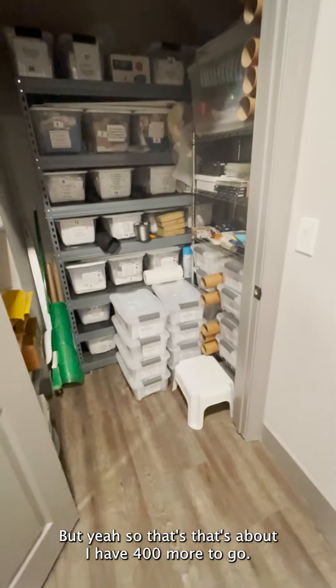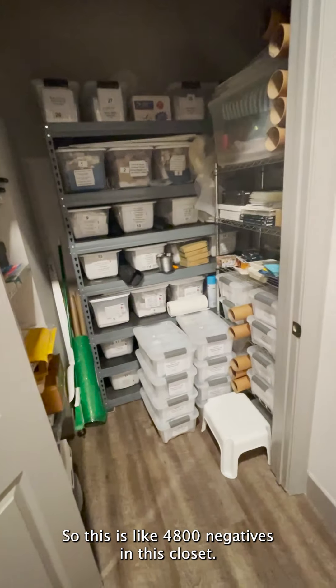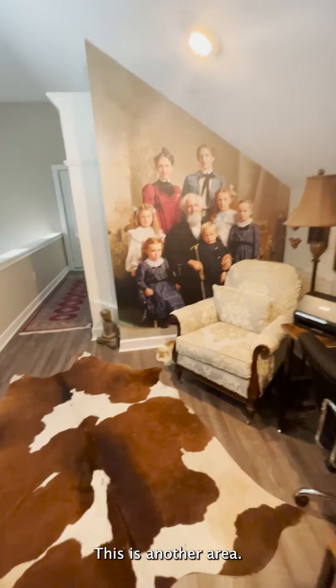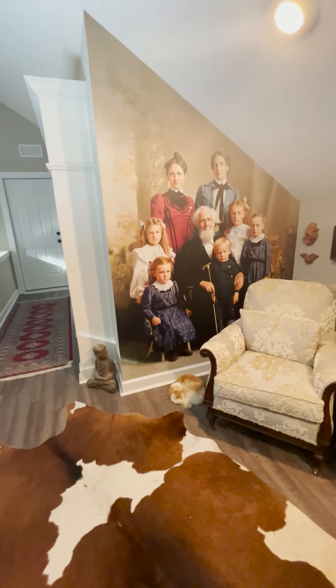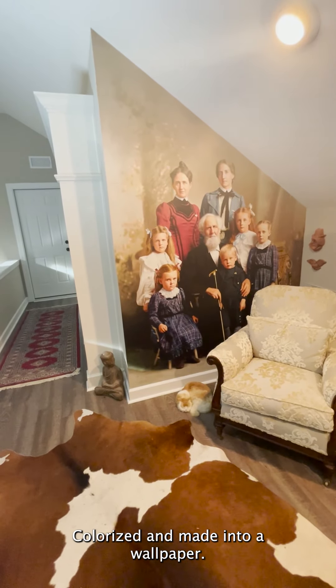So that's about 400 more to go. This is like 4,800 negatives in this closet.